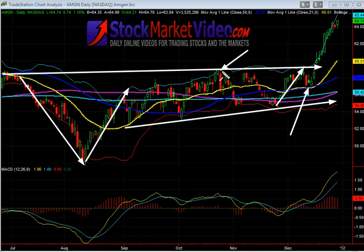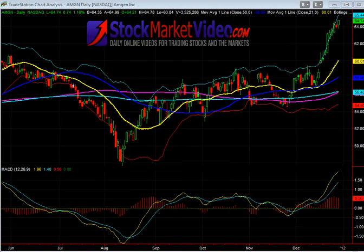It kind of tries to violate and break that prior high, has a little difficulty, and pulls back. Then you see a pretty good move up through all of this data. That's where you really see the overall break, and what your normal target would be was the beginning of this move.